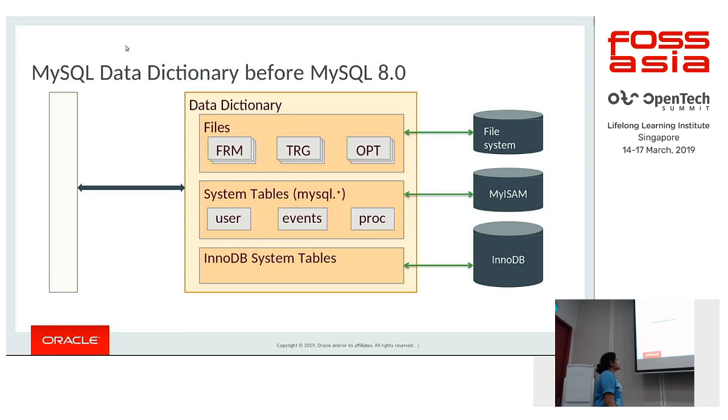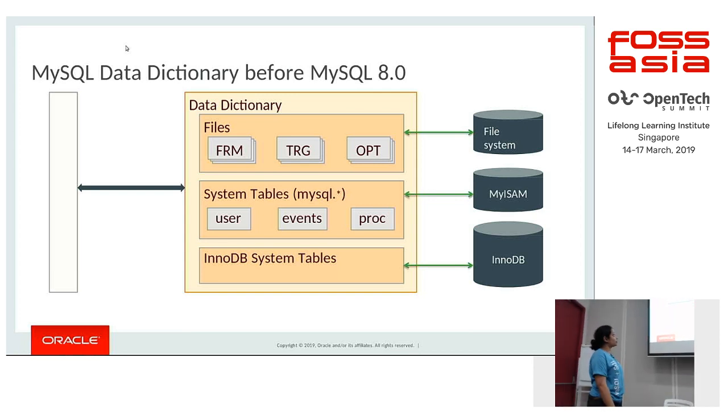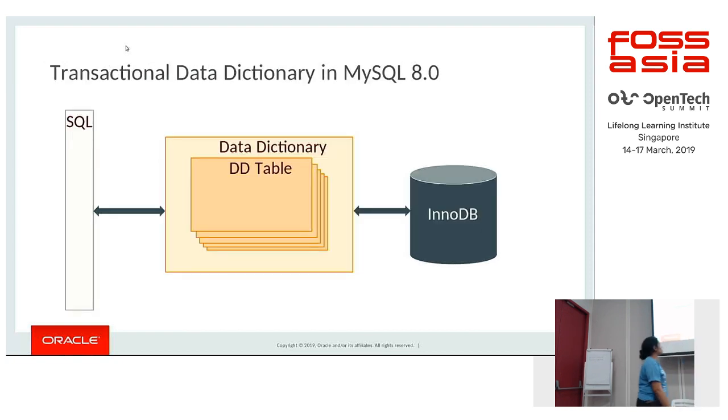Prior to 5.7, metadata was spread across different formats: files, system tables, and some metadata stored within the InnoDB dictionary. The system tables used the MyISAM storage engine, and you may have come across .frm, trigger, and .opt files. In 8.0, it is all consolidated and stored in the DD tables which use the InnoDB storage engine — this is called the data dictionary.